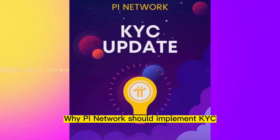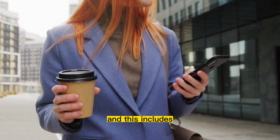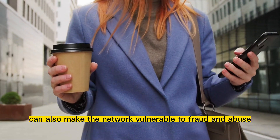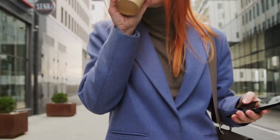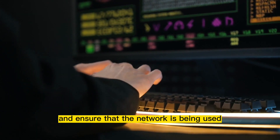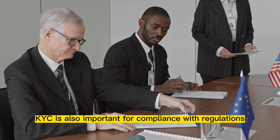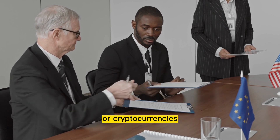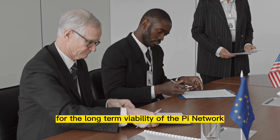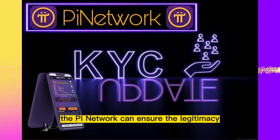Why Pi Network should implement KYC to all pioneers. As we know, Pi Network is designed to be accessible to anyone, including people who are new to digital or cryptocurrencies. However, this accessibility can also make the network vulnerable to fraud and abuse. KYC is a way to verify the identity of users which can help to prevent fraud and ensure that the network is being used for legitimate purposes. KYC is also important for compliance with regulations. Many countries have regulations around digital or cryptocurrencies, and compliance with these regulations is important for the long-term viability of the Pi Network. By implementing KYC, the Pi Network can ensure the legitimacy and stability of the network.